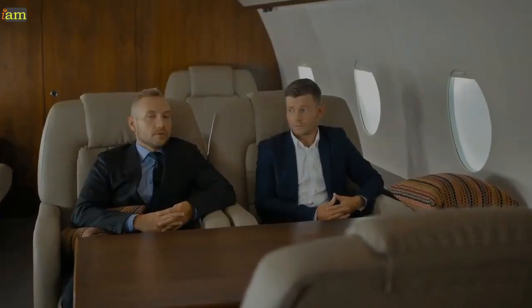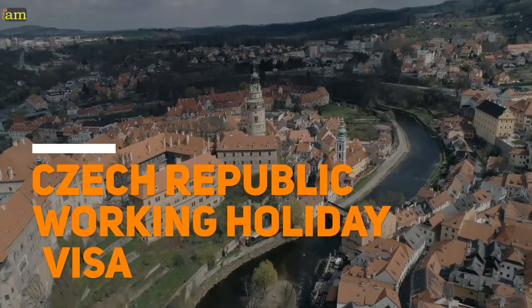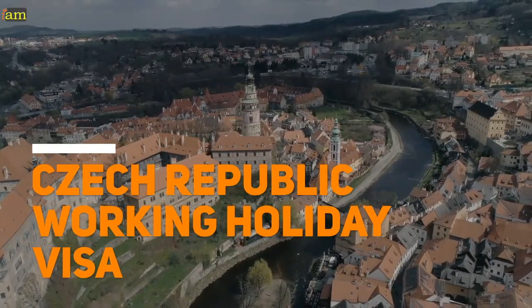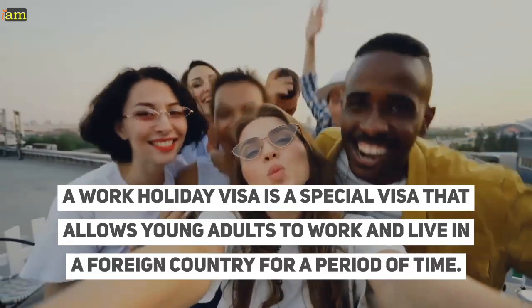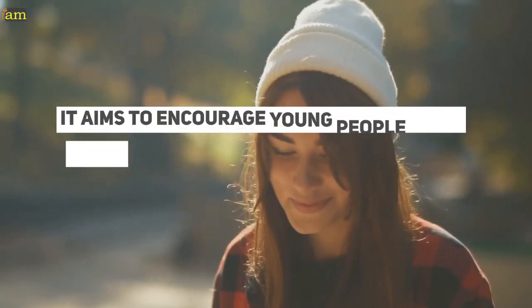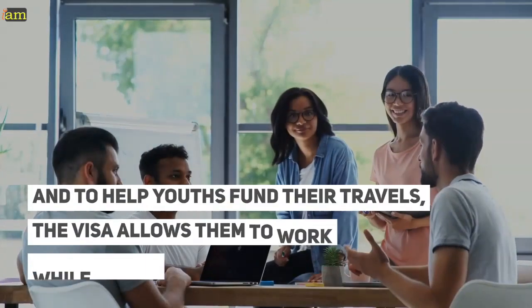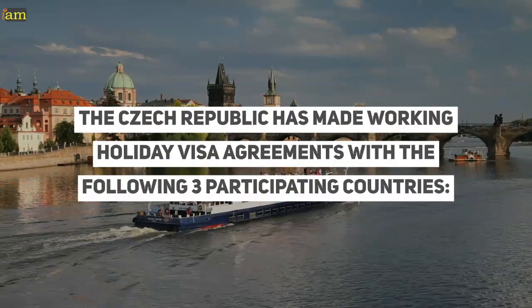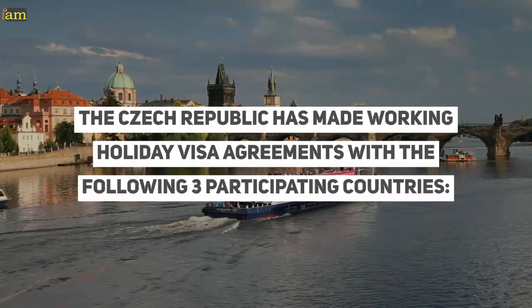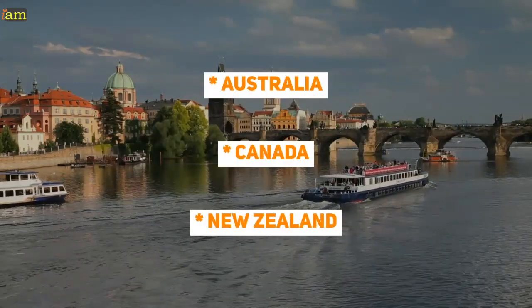So reach out to your I Am visa coordinator when you're ready for your adventure. A work holiday visa is a special visa that allows young adults to work and live in a foreign country for a period of time. It aims to encourage young people to see more of the world without needing to make permanent moves, and to help youths fund their travels. The Czech Republic has made working holiday visa agreements with the following three participating countries: Australia, Canada, and New Zealand.